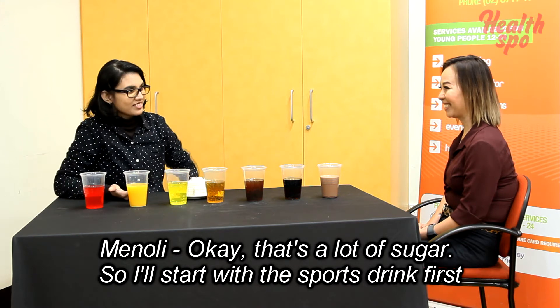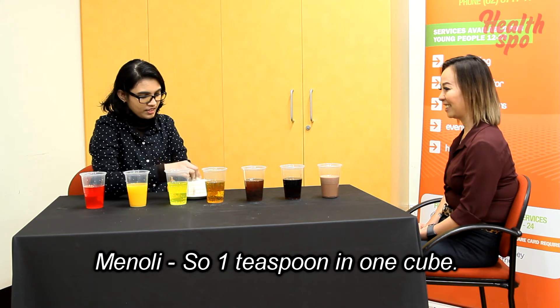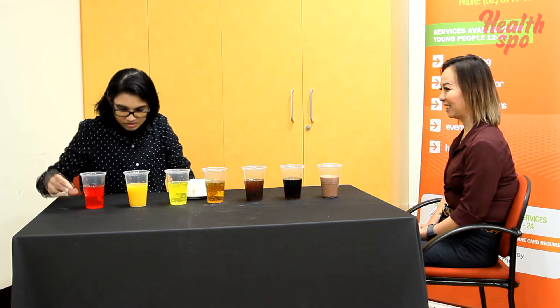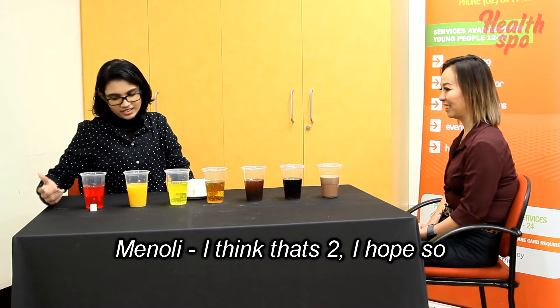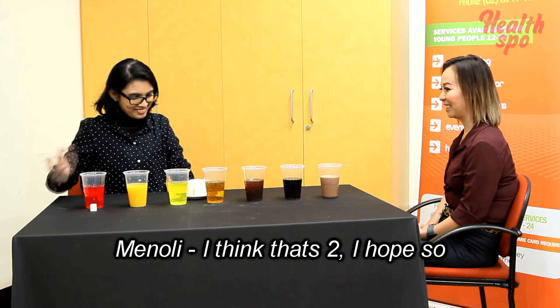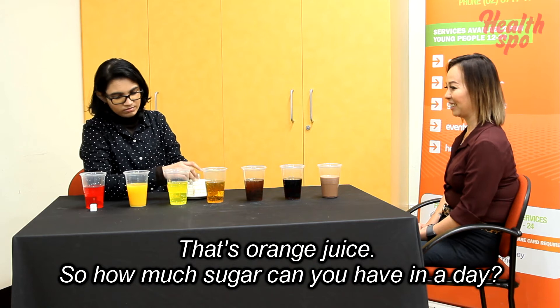I'll start with the sports drink first. One teaspoon per cube — okay. And that's orange juice.